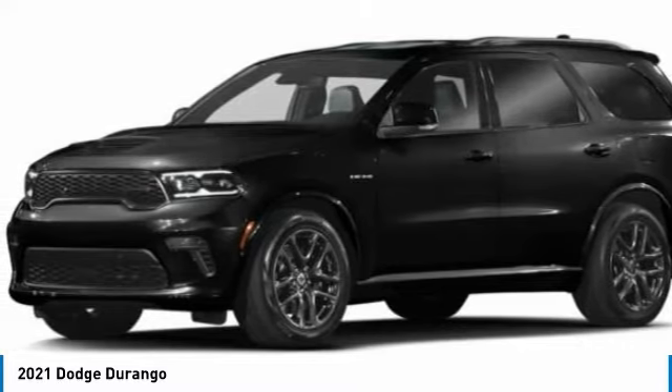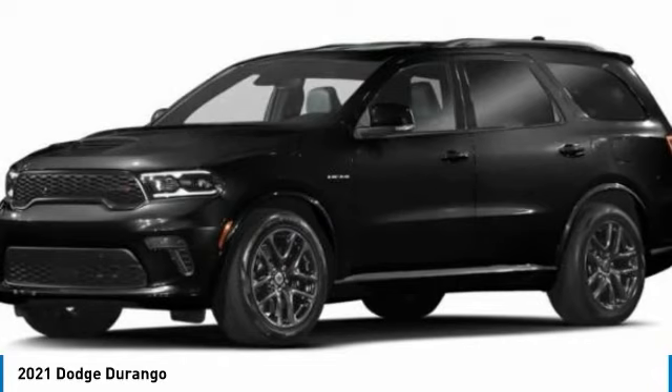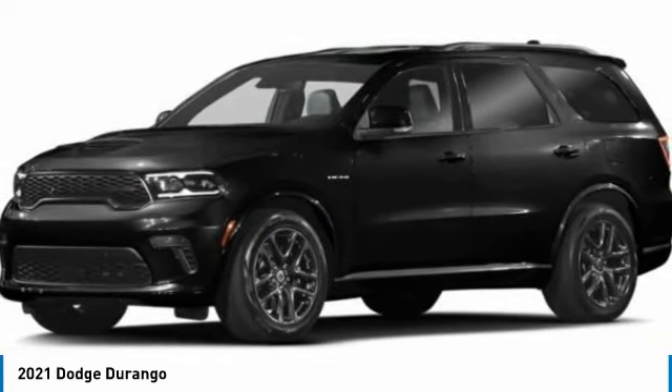Alloy wheels. Brake assist. Four-wheel disc brakes. Front license plate bracket. Power sunroof. HD radio. Sirius satellite radio.